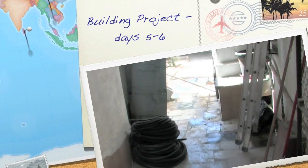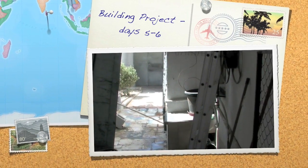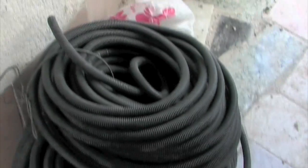I didn't do any filming yesterday because I wasn't feeling terribly well most of the day. Anyway, there's a lot of water floating now and there's tubing everywhere.